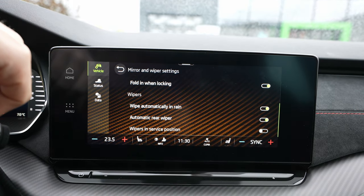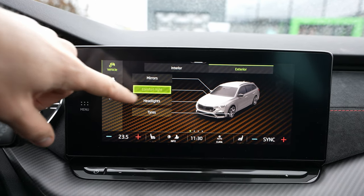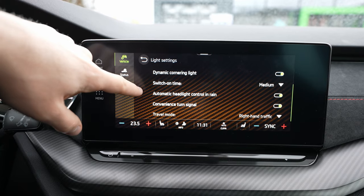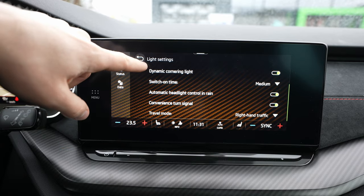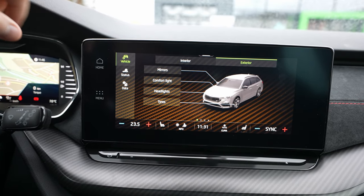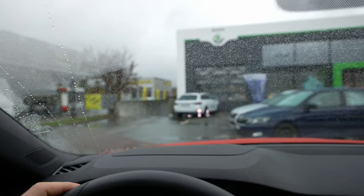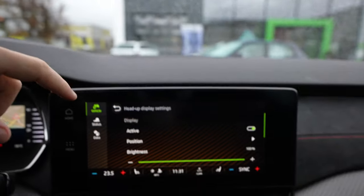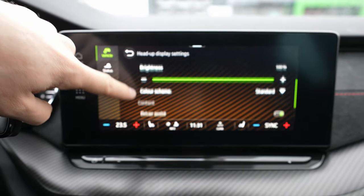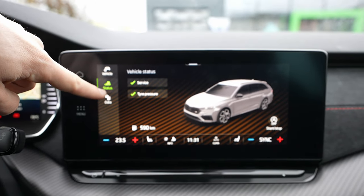Going to 'Vehicle,' you have exterior settings: mirrors you can adjust, lowering in reverse gear to help park, fold-in when locking, automatic wipers in rain, and automatic rear wipers. Comfort light settings include coming home light and headlights with dynamic light assist, dynamic cornering light, automatic switching, rain sensing, convenient turn signals, and travel mode. Tire pressure warnings are there too. In the interior settings you have head-up display controls — turn it on/off, adjust position, and choose what to display like navigation or road traffic.